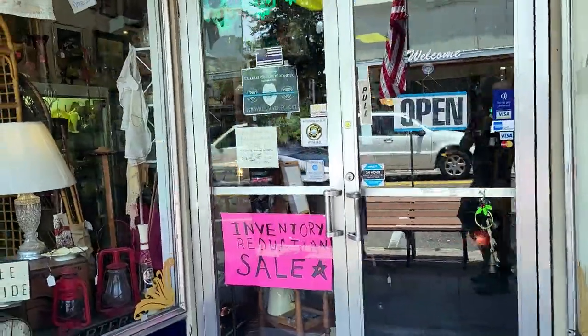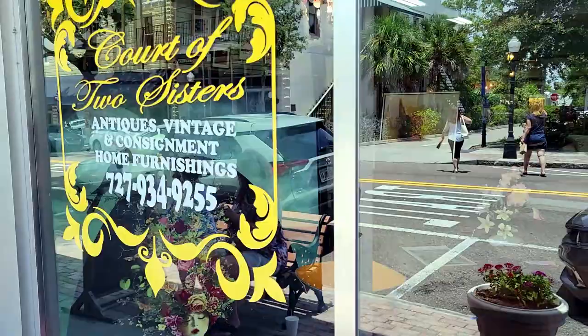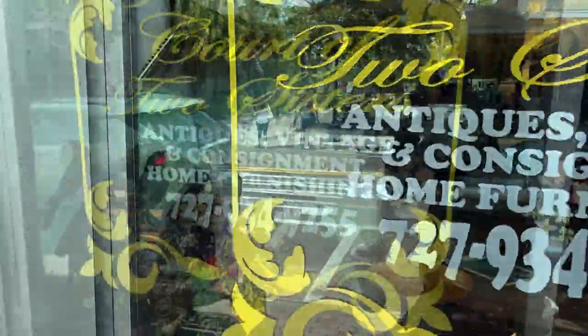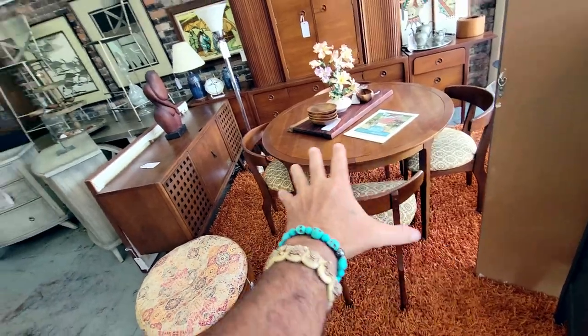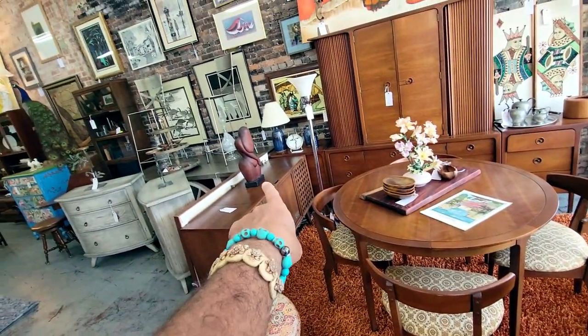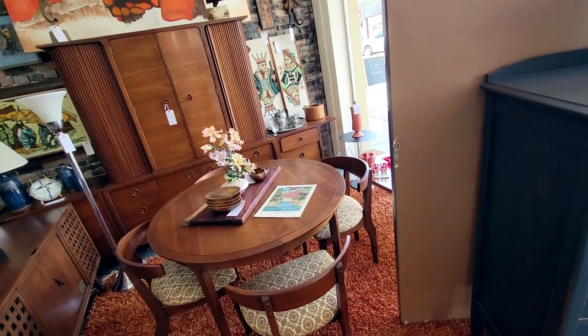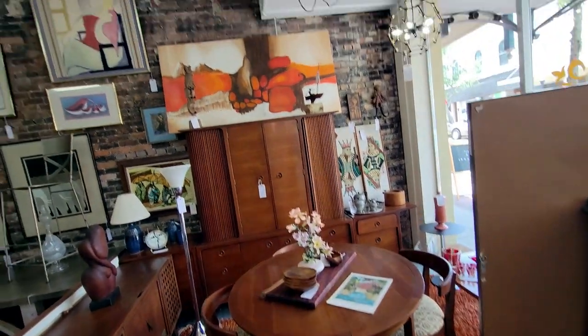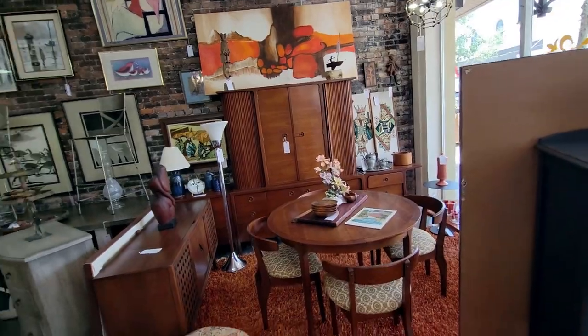I'm finally back down here in Tarpon, over here at the Court of Two Sisters, getting ready to go inside. This is why this place is a premier antique store — look at all this furniture, the art, and back here they have some gravel art, king and queen playing cards wall art. I'm blown away every time I come in here.